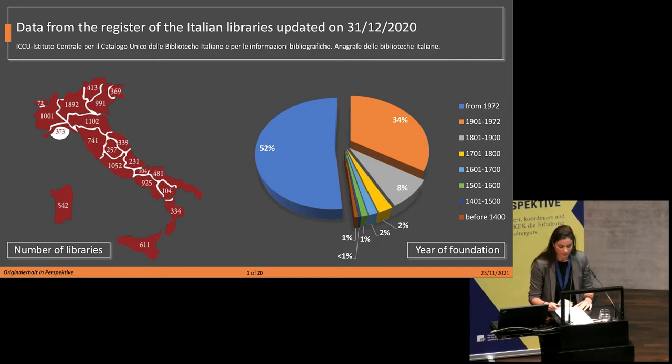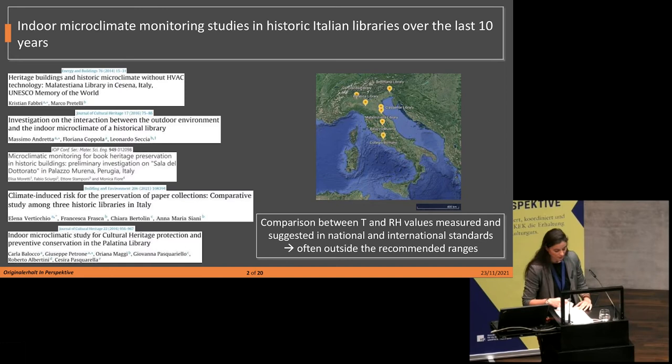As reported in the statistics elaborated by the Register of Italian Libraries, which has been conducting a census of the libraries since the 19th century, about 12,000 libraries have been censed in the Italian territory, including public and private university libraries, national or foreign institutional libraries, and private and religious libraries. About half of these libraries were founded from 1972, and about 15% were founded before the 19th century.